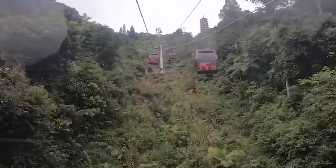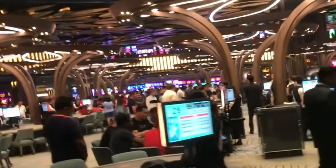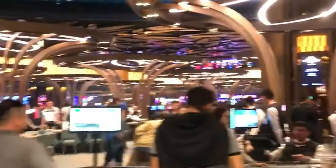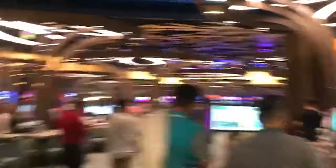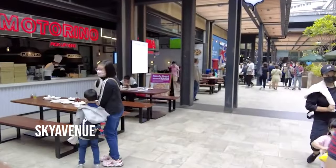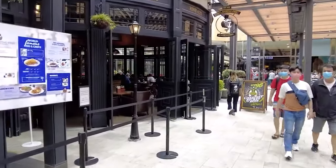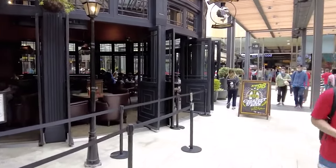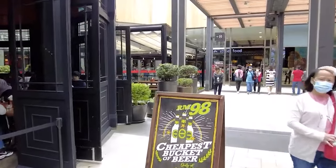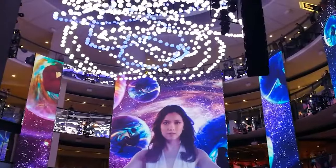No visit to Genting Highlands is complete without a visit to the renowned Casino de Genting. Resort World Genting offers a variety of casinos and premium gaming options, making it a paradise for gamblers. From Sky Casinos to the Genting Club, indulge in the most sophisticated night of your life in Malaysia. Sky Avenue is the latest development in Genting Highlands, directly connected to the latest casino and both the outdoor and indoor theme parks. Marvel at the giant LED screens adorning Level 1, and don't miss the captivating Sky Symphony performance — an extraordinary display of audio, visual, and motion graphics programming.